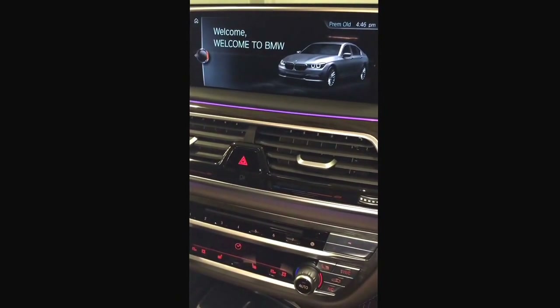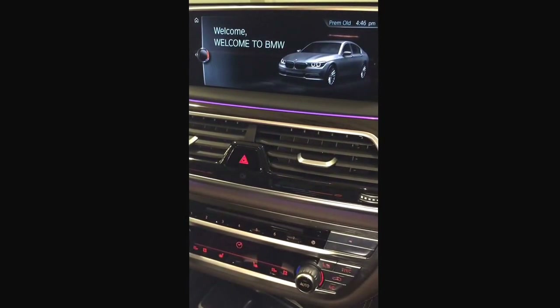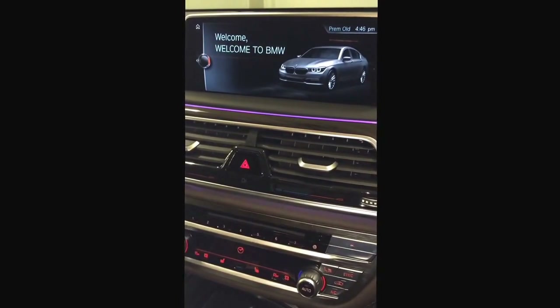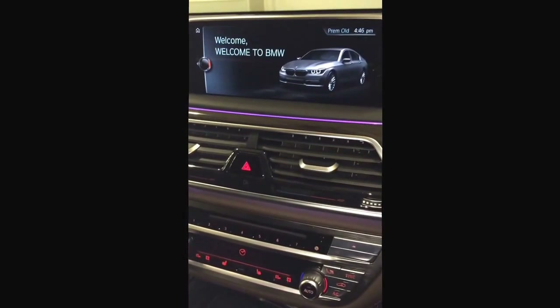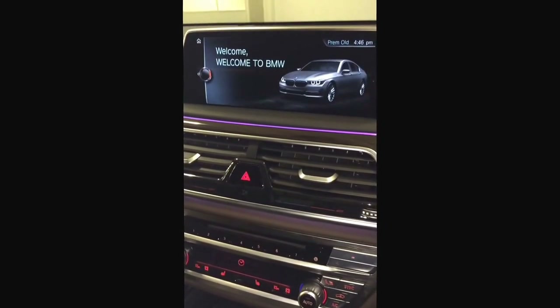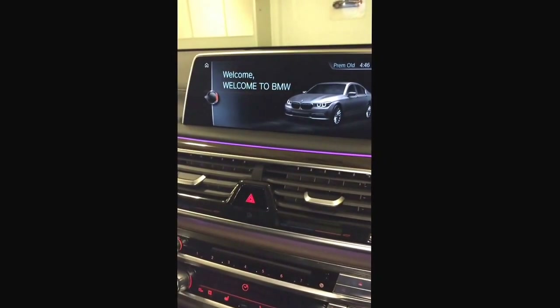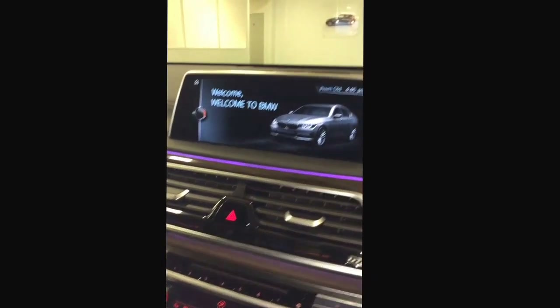Hello YouTube and welcome to the BMW 740 Li. This is the new BMW that BMW have released only a couple of months ago. I thought I'd show you some of its amazing options.